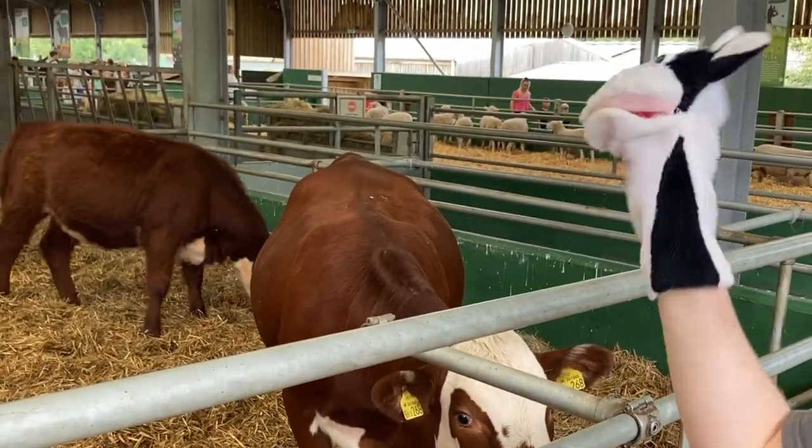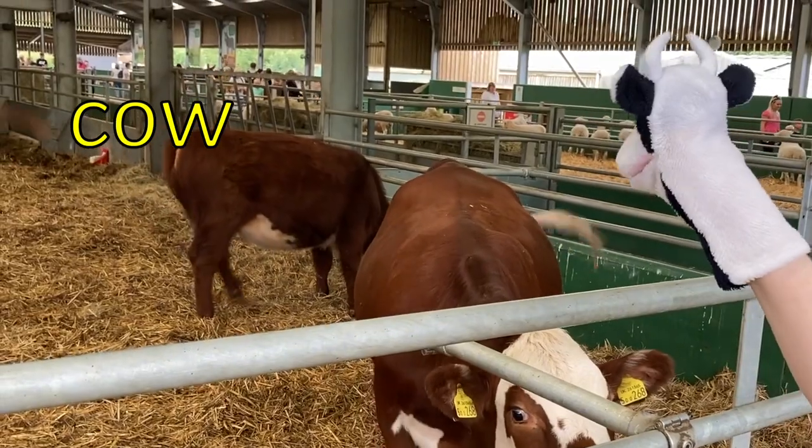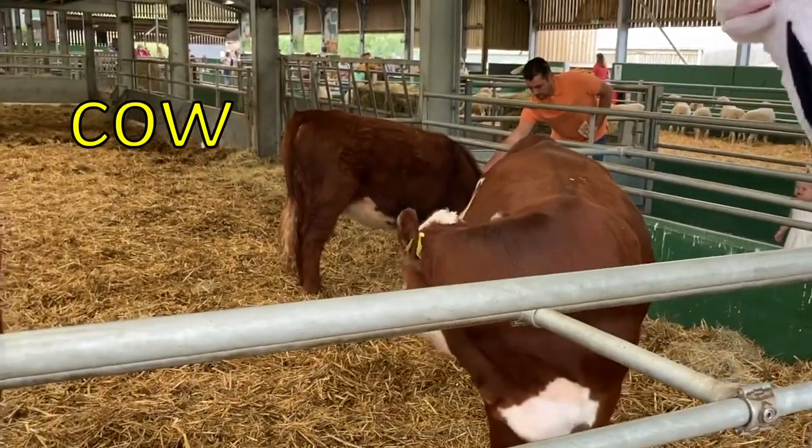Moo Cow has found his friends, the other cows. Moo Cow looks very happy to see them. Cow has two sounds with the ow digraph at the end. K, ow — cow.